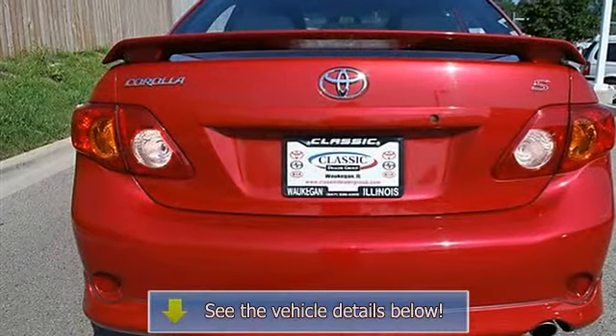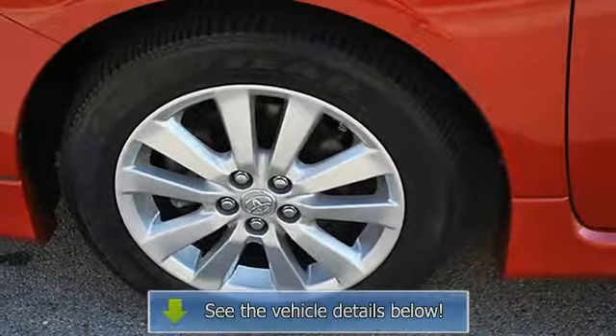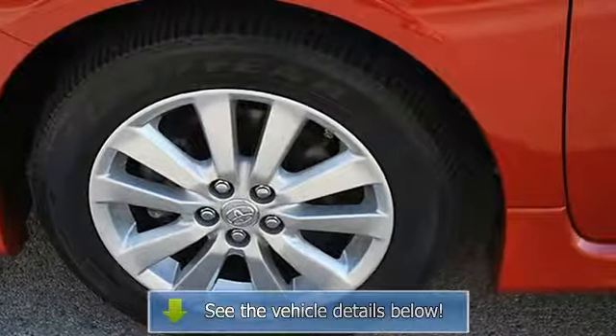Four Wheel Anti-Lock Brake System, Brake Assist, Passenger Airbag On/Off Switch, Rear Head Airbag, Child Safety Locks.